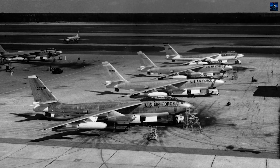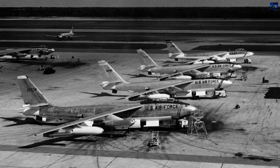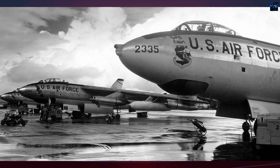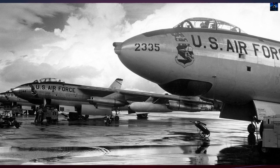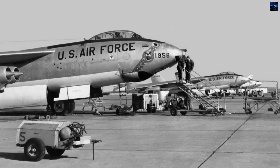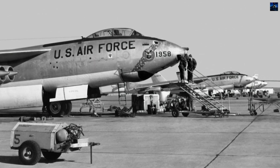The B-47 entered service with the Strategic Air Command in 1951. By the mid-1950s, it had become the backbone of America's nuclear deterrent, replacing the piston-engine B-29s and B-50s. Its speed, over 600 miles per hour, made it competitive with many contemporary fighters.